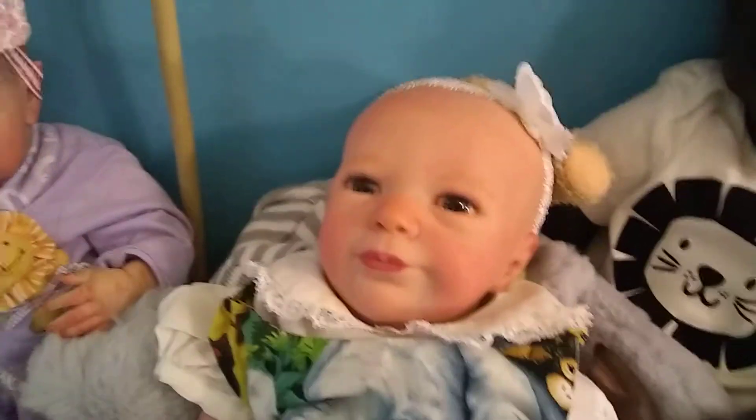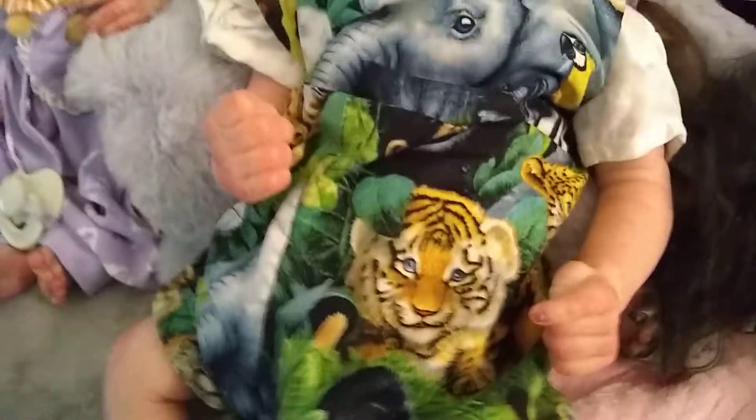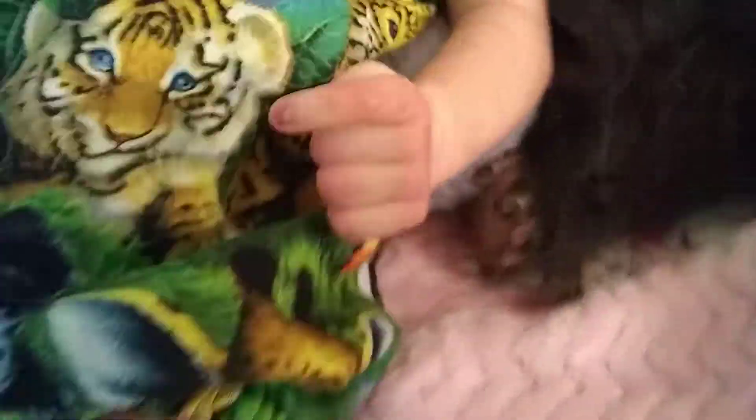And here's Lily. And Lily has a little romper I made her. It's got an elephant and a tiger. And here's her little bear feet. And down there you can see one of Violet's little bear feet.